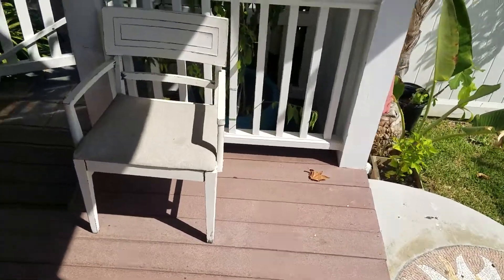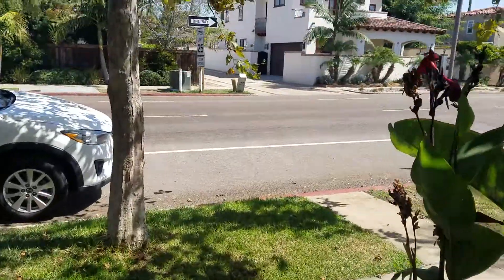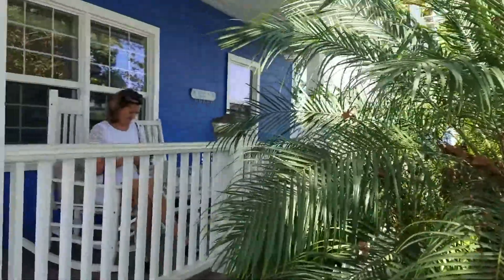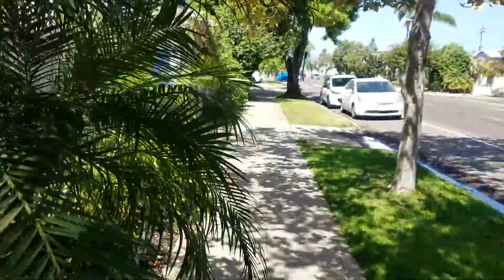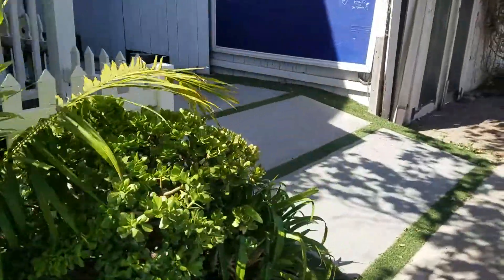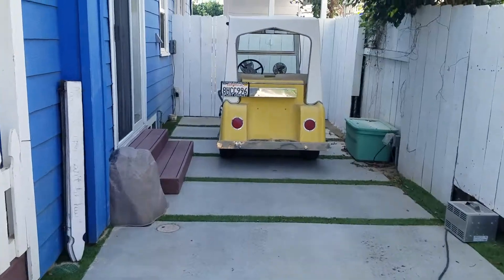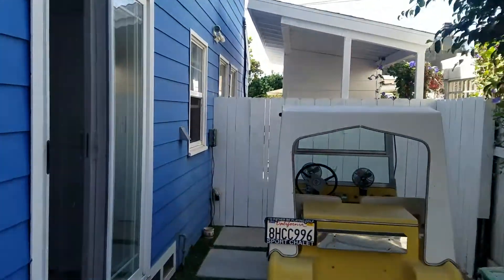I love the landscaping and everything. Here's another extra space — kind of a nice space. For Coronado to have this type of storage is really nice. There's that door we saw, and back into the living room and kitchen.